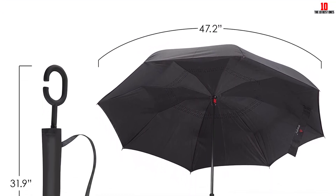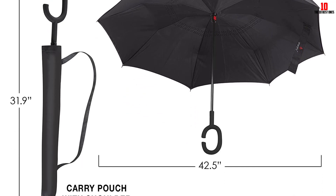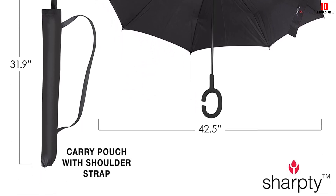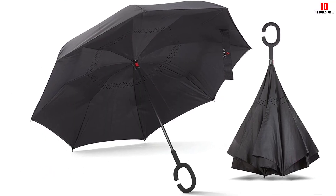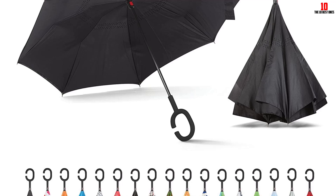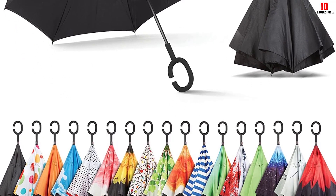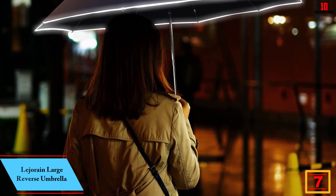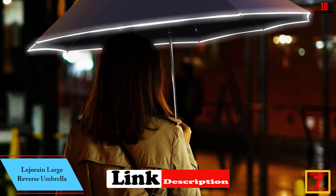Over 250 reviewers praise the unique design for keeping them dry when getting in and out of their cars. One explains: 'I was doubtful, but now I am sold. The way it closes up, you can get in the car, bring the umbrella in with you, and you do not get a lap full of water.' Another sums it up: 'My new inverted umbrella is the bomb — it does exactly what they advertise and keeps me from dumping rainwater on my head and in my car.'